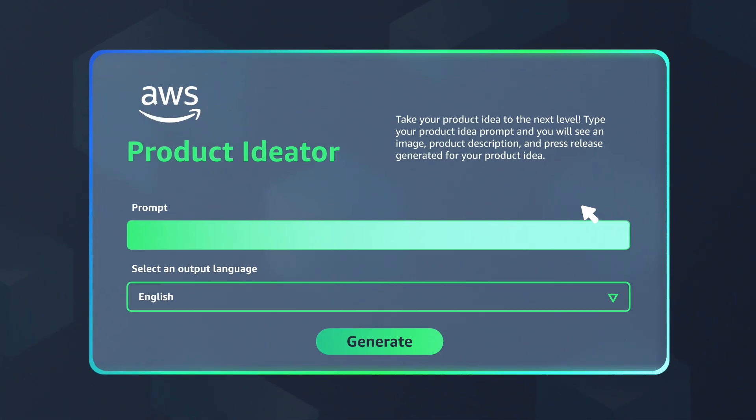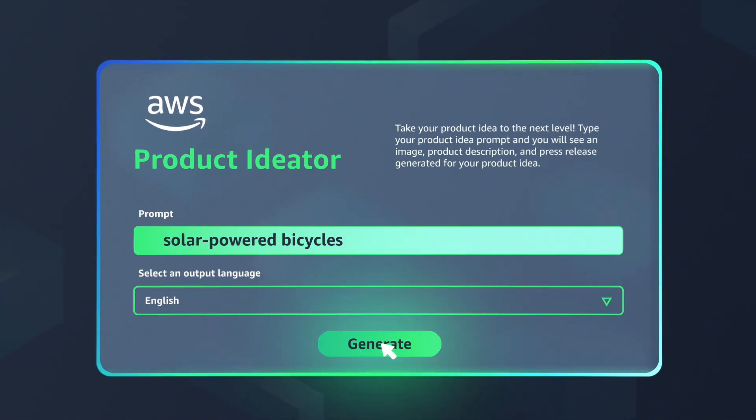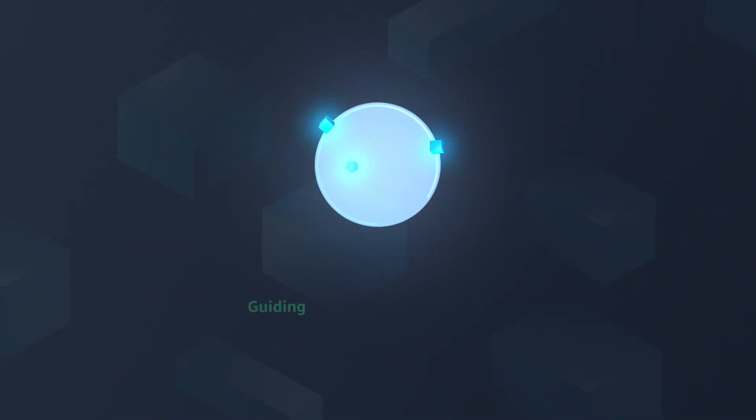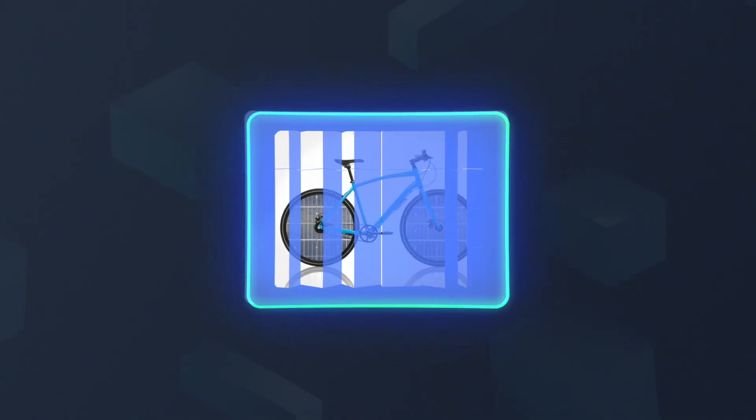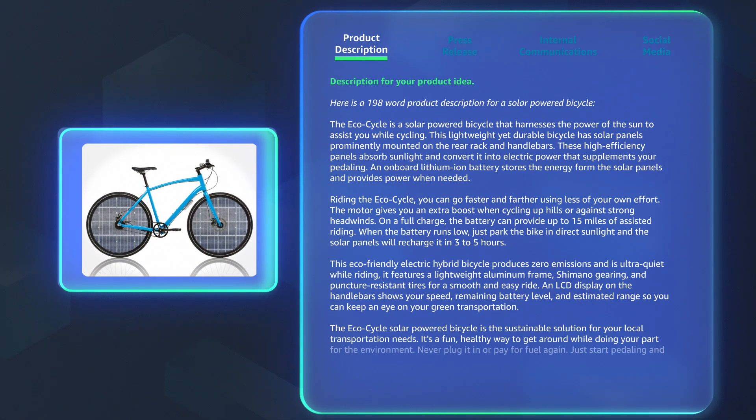Say you need to create collateral around a new line of solar-powered bicycles. Just type a couple of keywords for your product and AWS's generative AI capabilities will generate an image and description based on your input in a matter of seconds.